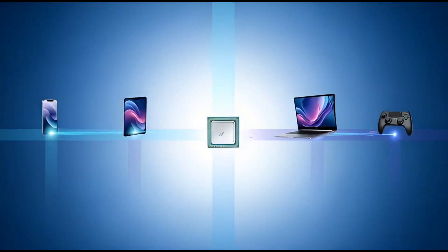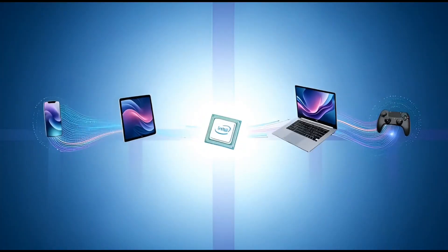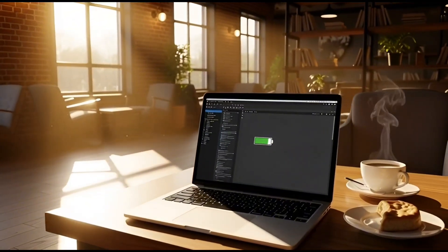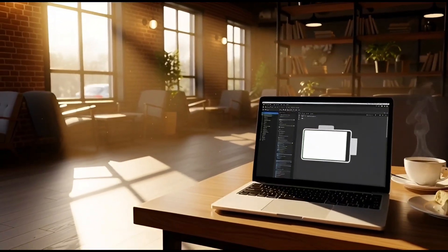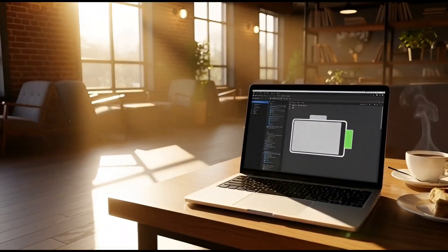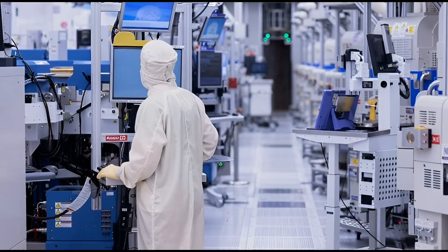Intel could do three things here. First option: Intel just becomes a foundry monster. Apple designs chips, Qualcomm designs chips, MediaTek designs chips, and Intel builds them. If 18A is truly better or even equal to TSMC's best, those companies will follow the best tech. They don't care about pride — they care about results.